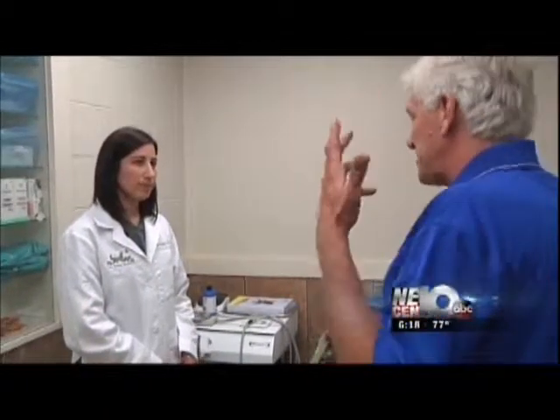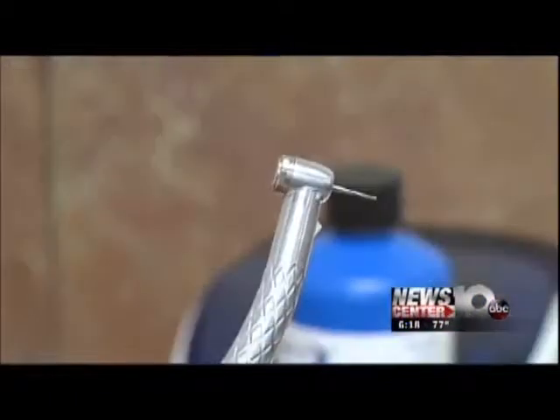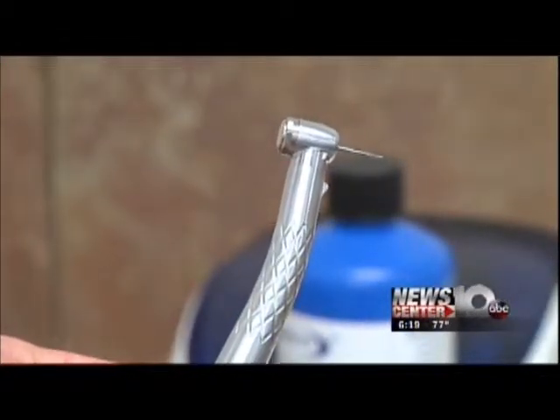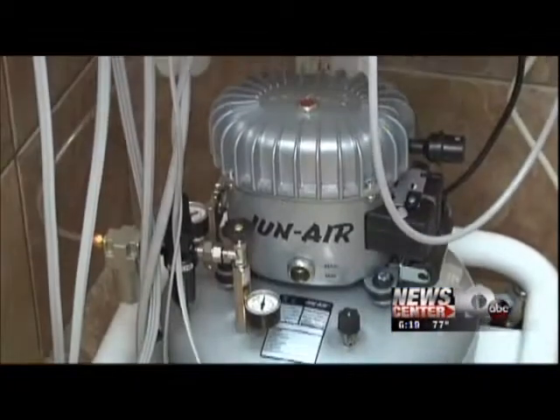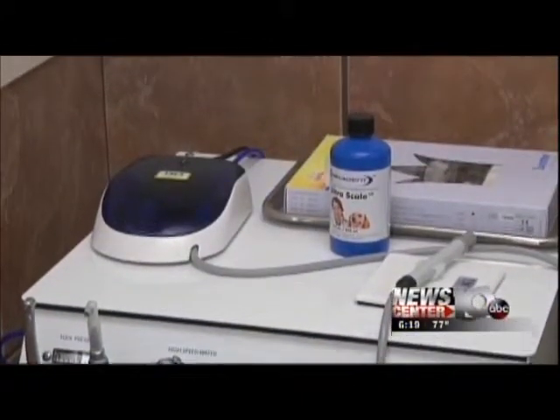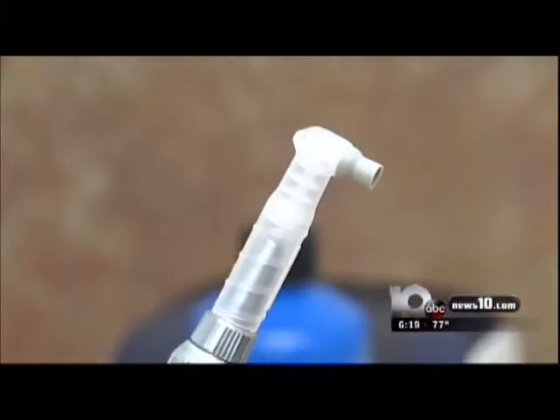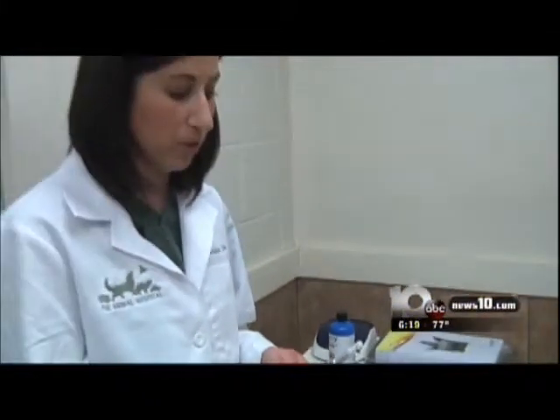Professional dental work by a veterinarian is very similar to going to your dentist. We do have a high-speed drill unit that we use as well, and dogs can have multiple-rooted teeth that we have to section before we take them out. We also do polishing, just like at your dentist. It's a very important step — you want to make sure they're polished appropriately so you're not creating any scratches on the tooth that would allow tartar to build up quicker afterward.